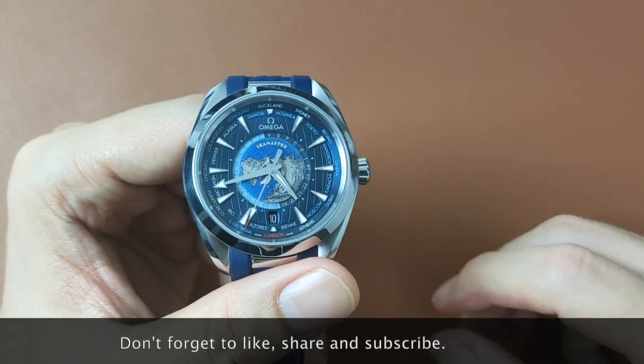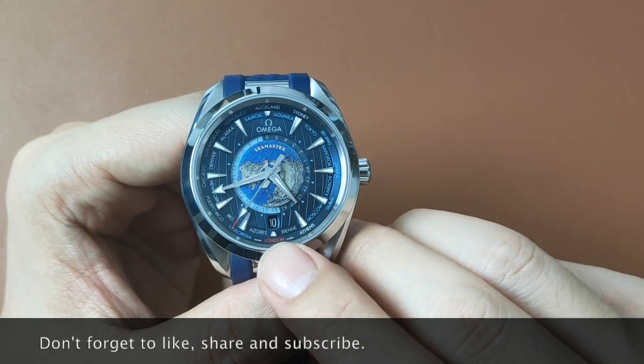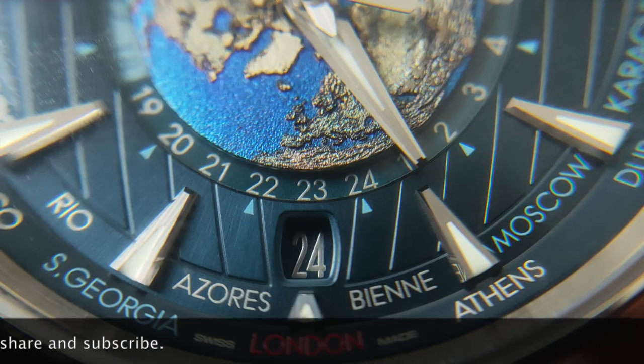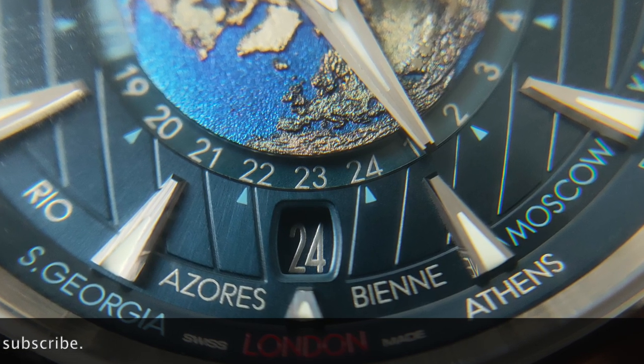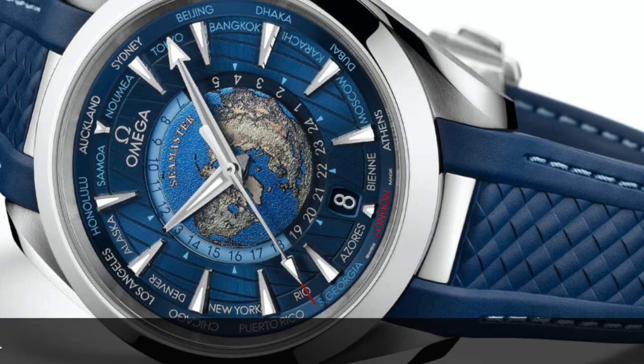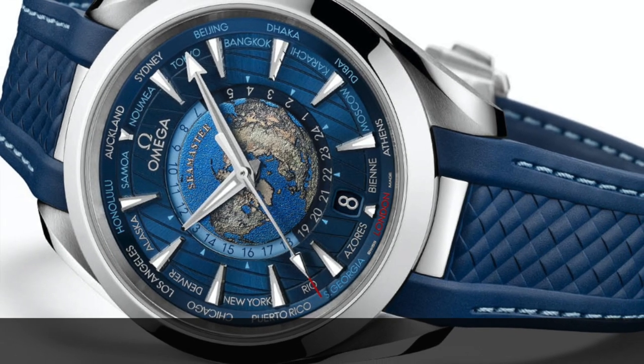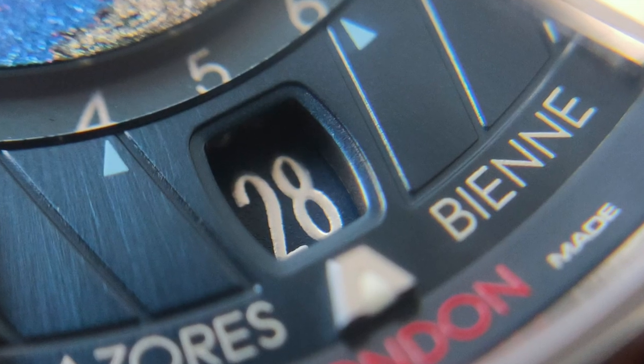Thirdly, it's the size of the date window. Because the date window is vertically narrow, a double-digit display will cause the date to look pretty cramped. That is why in all of Omega's advertising materials, a display of 8 is preferred instead of 28.